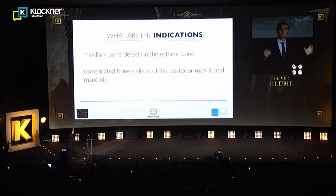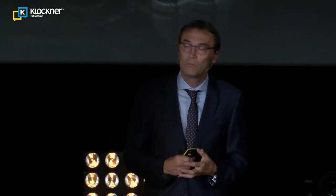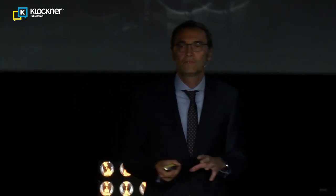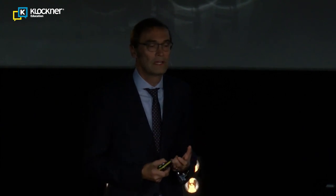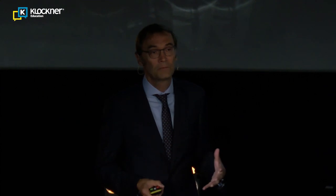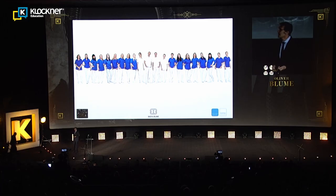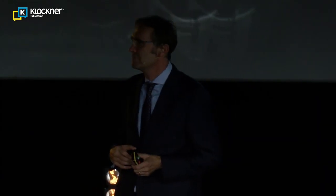Our indications for these bone augmentations are: defects in the maxilla in the aesthetic zone, severe bone defects in the posterior maxilla, and cases where other augmentation techniques have failed. As a take-home message: I believe these new grafting techniques using three-dimensional data represent a real chance to predictably help patients especially in the aesthetic zone. Thank you for the invitation — if you want to see more of these CAD/CAM blocks, please come to the workshop later where I will go into further detail.